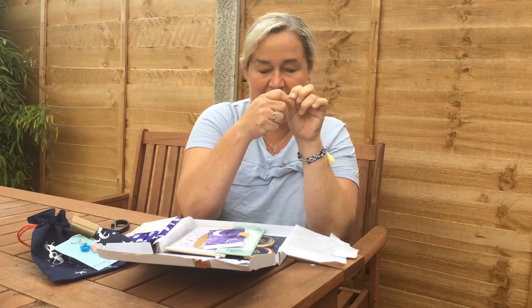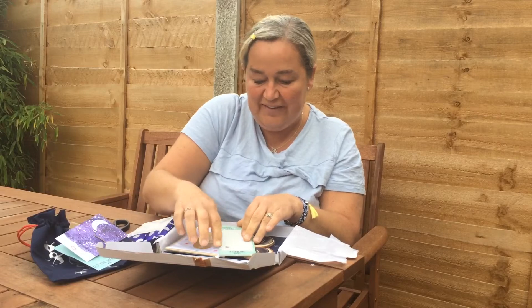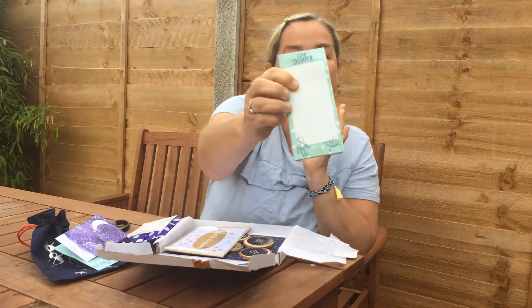Oh cool, cool little hair clips there. What do you think? I like them — aren't they a nice colour? And a little star shopper to-do list pad. You can never go wrong with a to-do list pad, never ever.